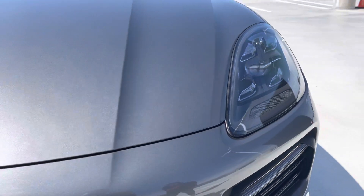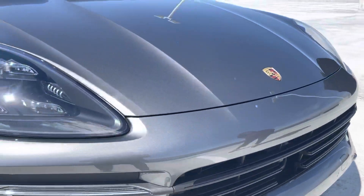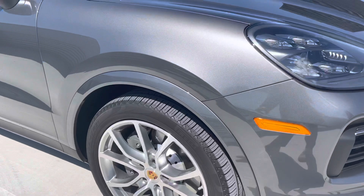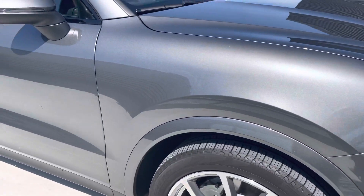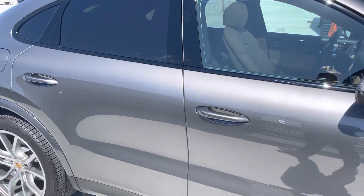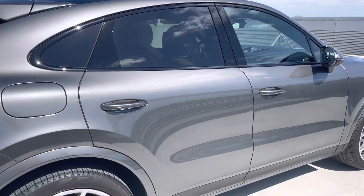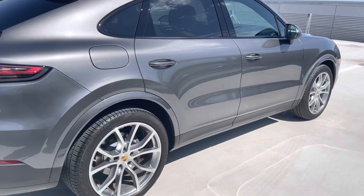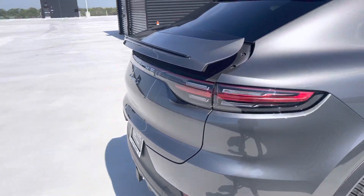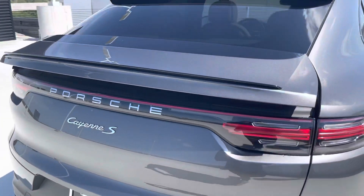The front nose of the vehicle is in intact condition. Adaptive cruise control. 21-inch rims, the wheel arches in the color of the car. High gloss black window trim around the windows — if you tint the front windows, it'll look really nice and uniform. There are no blemishes or scratches on the vehicle.